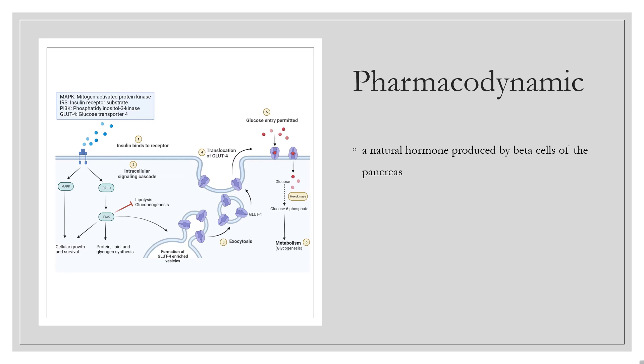Insulin promotes energy storage by glycogenesis and opposes catabolism of energy stores. It increases DNA replication and protein synthesis by stimulating amino acid uptake by the liver, muscle, and adipose tissue, and modifies the activity of numerous enzymes involved in glycogen synthesis and glycolysis. Insulin also promotes growth and is required for the actions of growth hormone, including protein synthesis, cell division, and DNA synthesis.